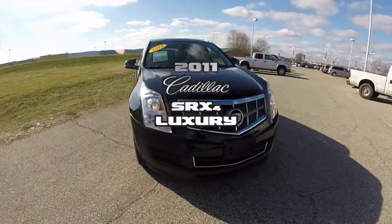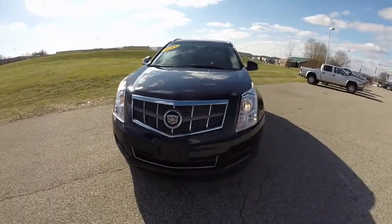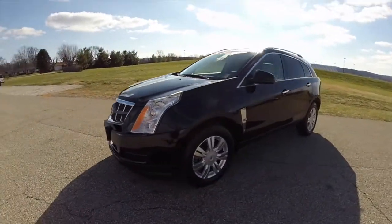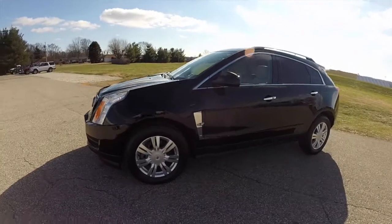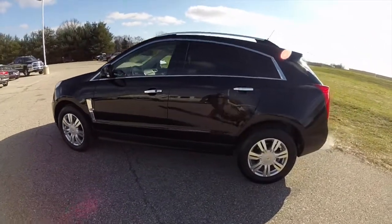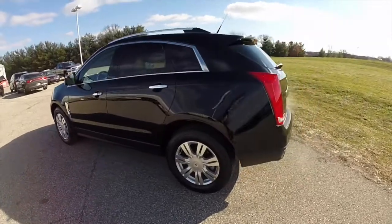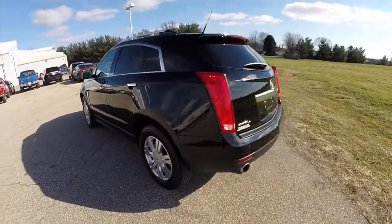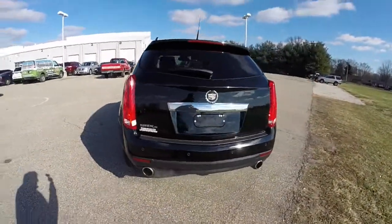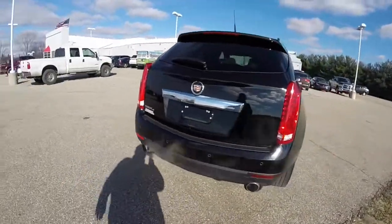Hello everyone. Today we're going to take a quick walk around look at this 2011 Cadillac SRX Luxury Collection. This SRX is in Black Raven. It has the ebony and light shale perforated leather interior. It is all-wheel drive, powered by a 3.0-liter V6 engine with a 6-speed automatic transmission.